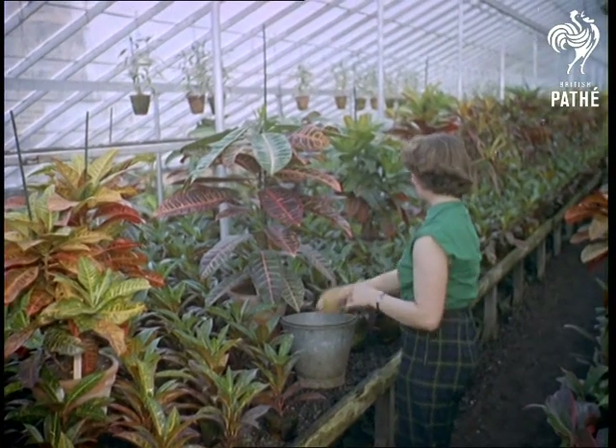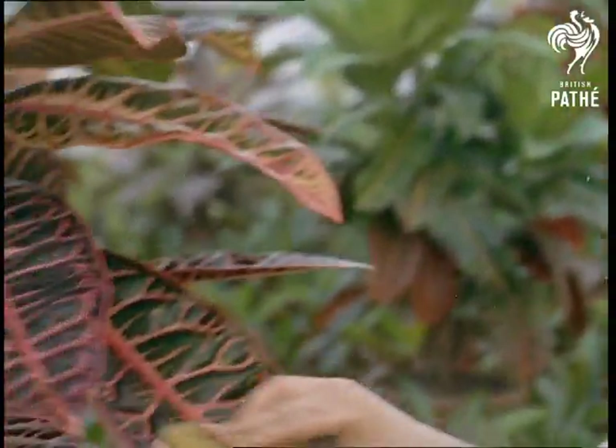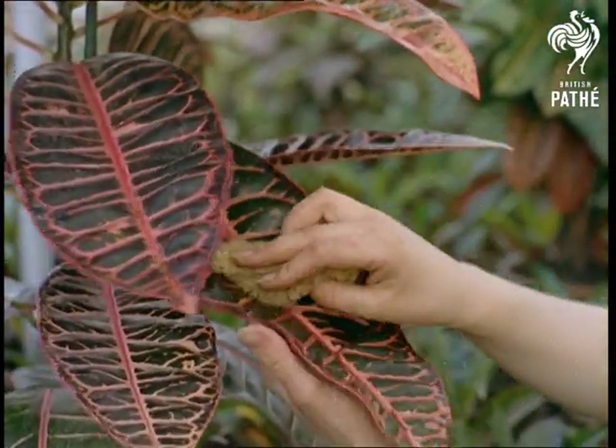The leaves of a croton are wiped with a solution containing a little milk, which imparts a healthy gloss. The prices of this plant range from three shillings to five pounds, an indication of the many different qualities.